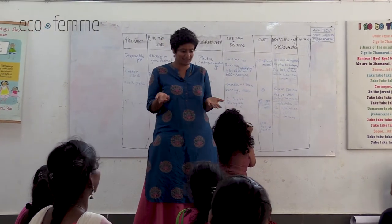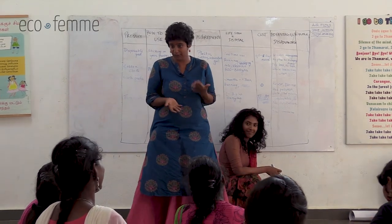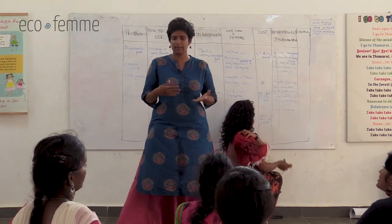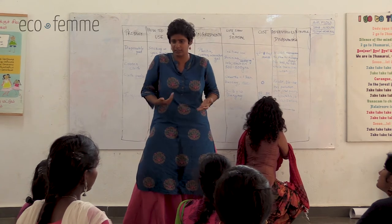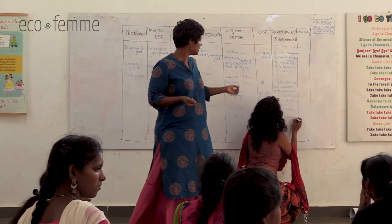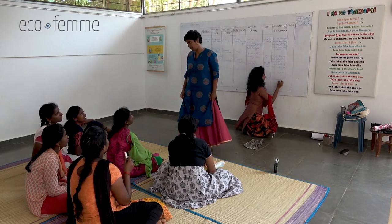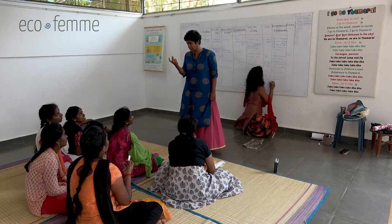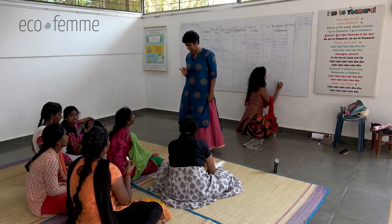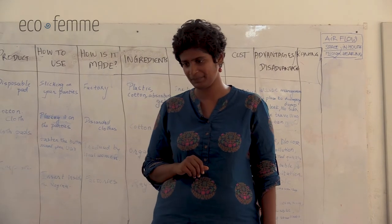What are the advantages of a tampon? You can go swimming. You don't have to sit out of the water for four days. Once you get comfortable using it, it's easy and you don't feel anything. It produces less waste compared to a disposable pad because it's smaller. A disadvantage: it will leak after four to eight hours when it's full and can no longer absorb, depending on how much you bleed.